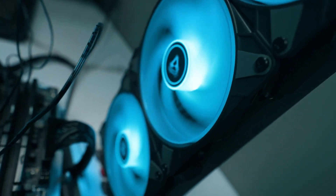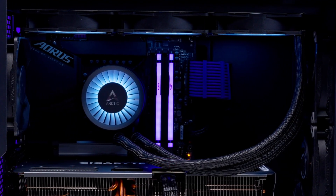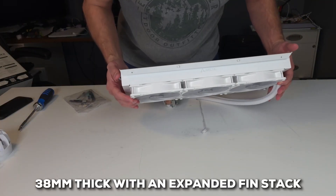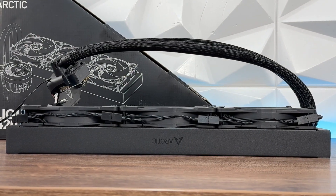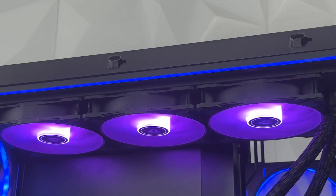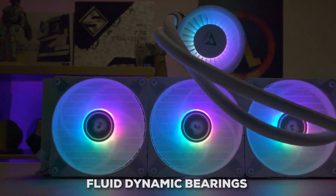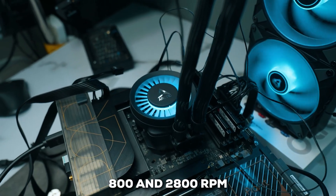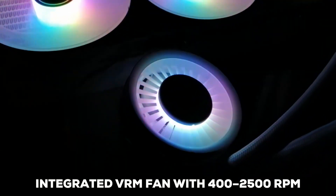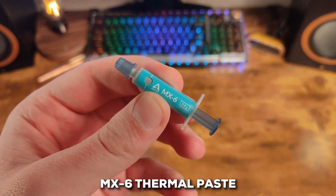Finally, taking the number one spot is the Arctic Liquid Freezer 3 420a RGB. This cooler is truly something special, especially if you're all about maximizing thermal efficiency and quiet operation. You're looking at a 420mm aluminum radiator that's 38mm thick with an expanded fin stack — Arctic says it's 23% larger than the previous generation, meaning a massive surface area for heat dissipation. It's paired with three P14 PWM PST ARGB fans running from 200 to 1900 RPM, pushing about 69.9 CFM each, using fluid dynamic bearings for longevity and low friction. The PWM-controlled pump runs between 800 and 2800 RPM with a custom micro-skived copper cold plate. It also comes with Arctic's well-regarded MX6 thermal paste.